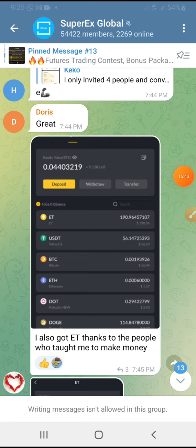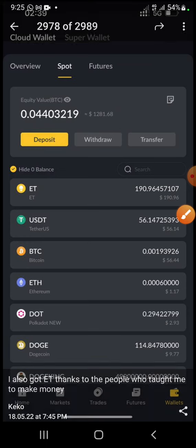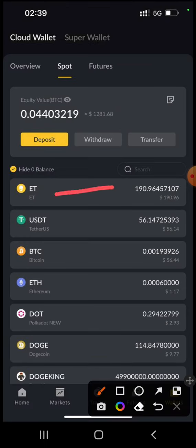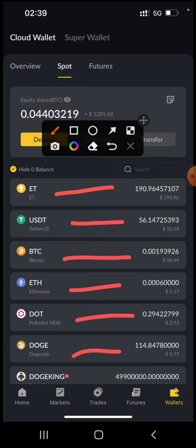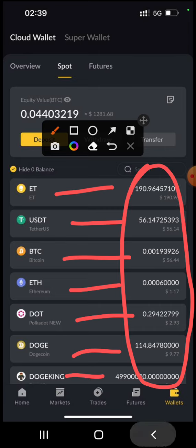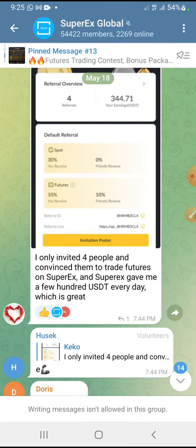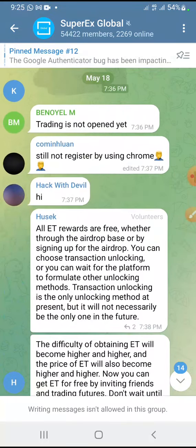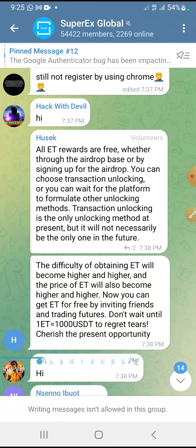As you can see, this person is already trading. Let me expand this image — you see here this person has USDT, Bitcoin, Ethereum, DOT, DOGE. You can see this person is already trading. So that means there are people that are actually doing the trade. Like I said, what I say is for risk management because I don't want anybody complaining, but if you think you can just try it out on your own, that is your choice.